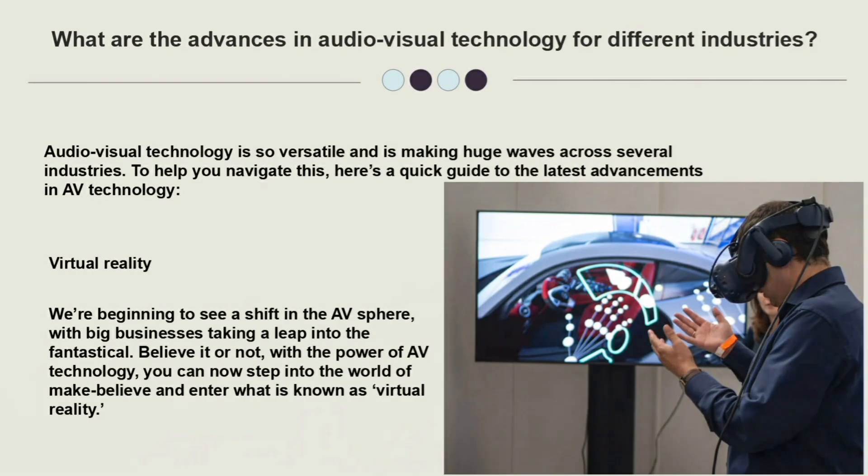The third and very latest technology is virtual technology, or virtual reality. We are beginning to see a shift as big businesses take a leap into the fantastical. Believe it or not, with the power of AV technology, you can now step into the world of make-believe and enter what is known as virtual reality. Sophisticated headgear and earpieces now allow you to fully immerse yourself into another world, allowing you to see, hear and feel what is not really there. So that's all for today.